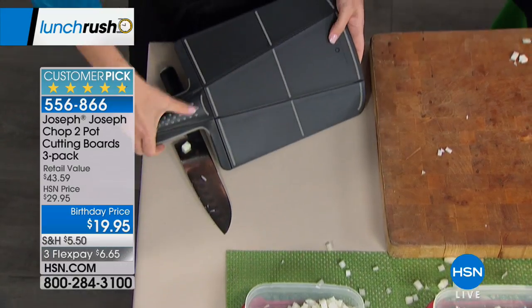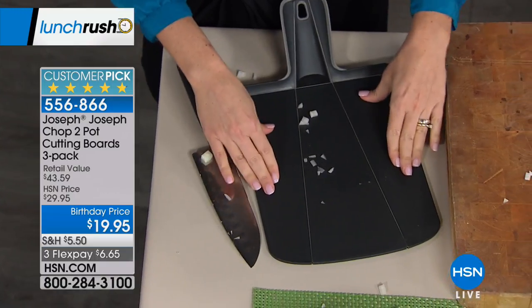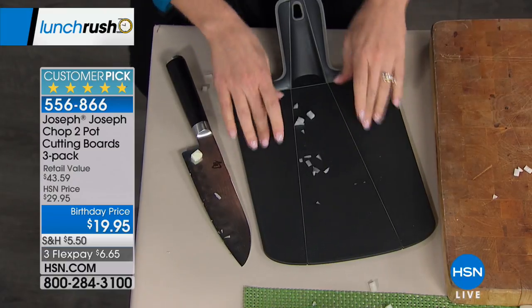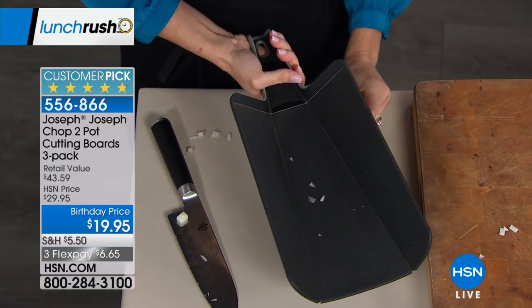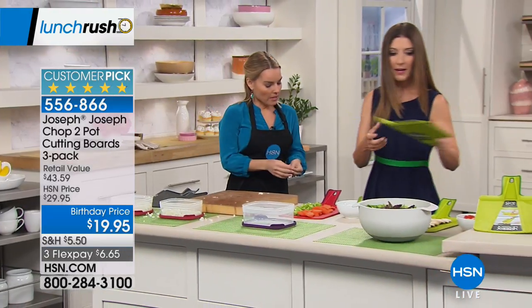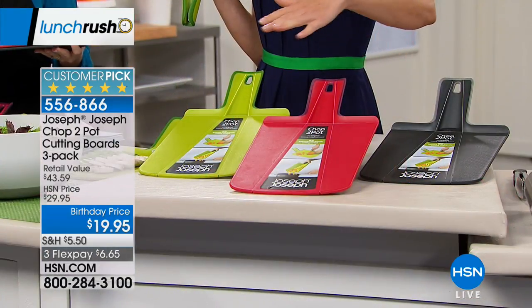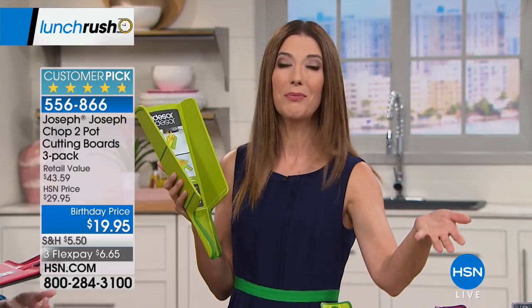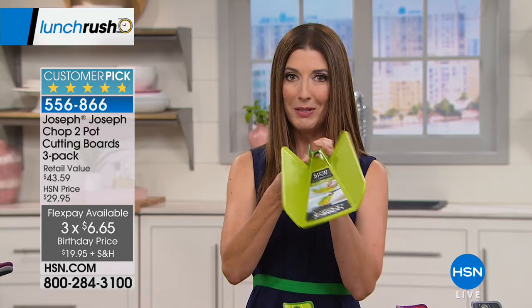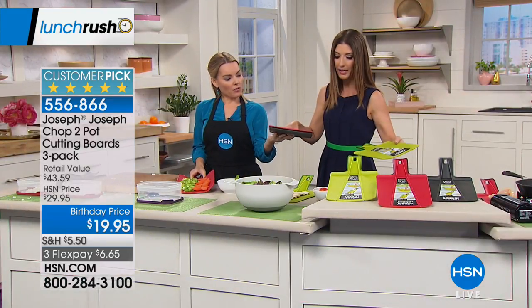You get three cutting boards — three green, three red, or three black — it's our big birthday month price at $19.95. Also available on three flexible payments: less than $21, about six dollars and change per piece. They stack and nest together for easy storage — put the third one right on top and they stack nice and neat. The knife-friendly surface keeps everything on board while protecting your knife from dulling. When finished with veggies, make the shoot-like effect and slide everything right into your dish or bowl.